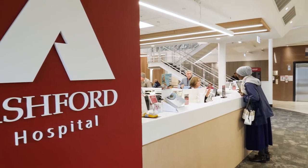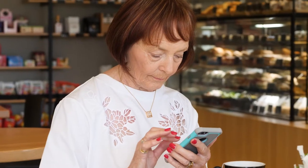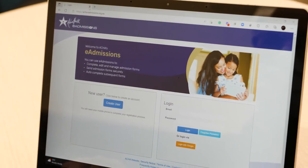Welcome to Ashford Hospital. Prior to your admission, we ask that you complete your admission paperwork safely and securely online using our ACHA eAdmission website.